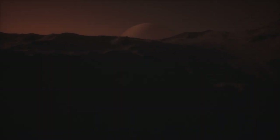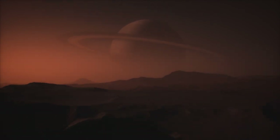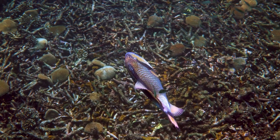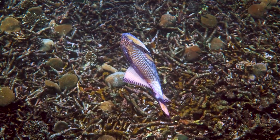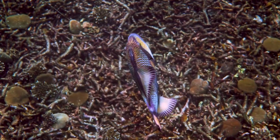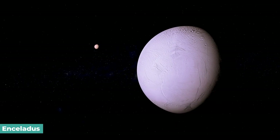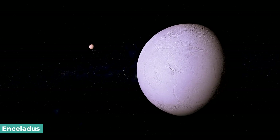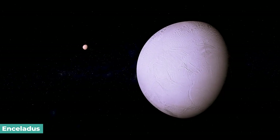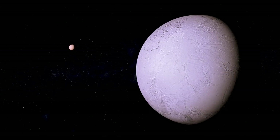The findings also offered proof of an ocean of liquid water beneath Titan's surface. Together, these factors make Titan a suitable location to look for extraterrestrial life. Enceladus is also an exceptionally alluring target for the search for alien life, since these substances are considered crucial to the evolution of living things.